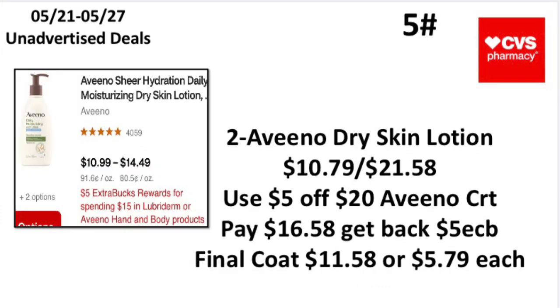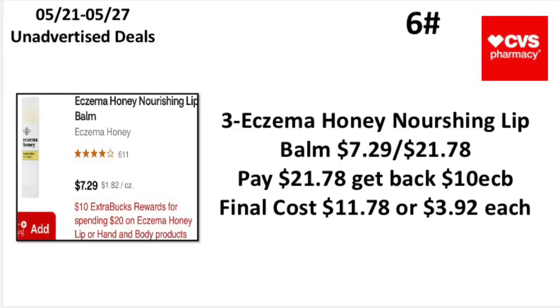The fifth unadvertised deal: when you spend $15 on Lubriderm or Vaseline hand and body products, earn back a $5 Extra Buck — limit of one. Pick up two Vaseline Dry Skin lotion at $10.79, totaling $21.58. Use a $5 off $20 Vaseline CRT, pay $16.58, get back a $5 Extra Buck — making your final cost $11.58 or $5.79 each. Not a bad deal.